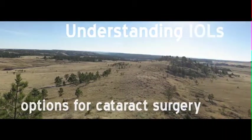If you're planning to have cataract surgery, you know that your eye's natural lens, which has become cloudy, will be removed and replaced with an artificial lens implant. This permanent lens implant is called an intraocular lens, or IOL.